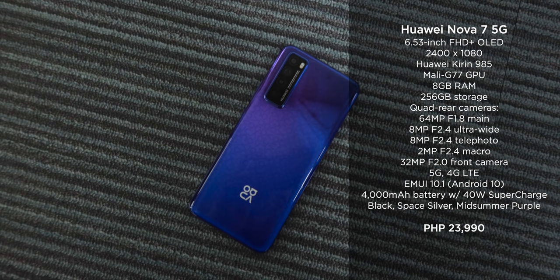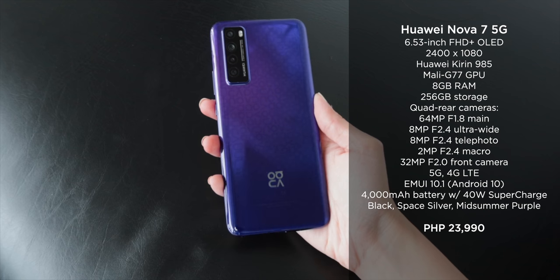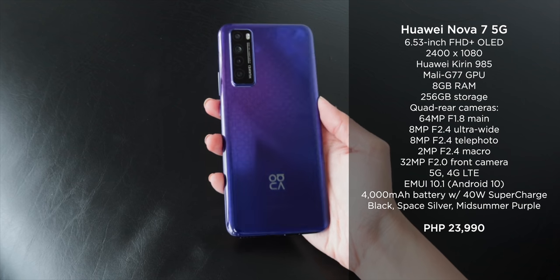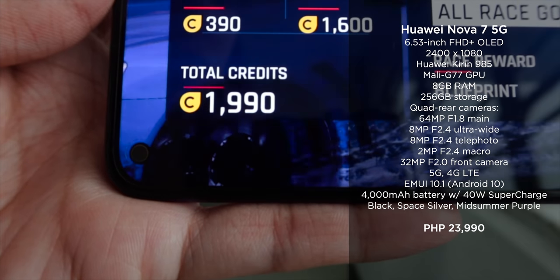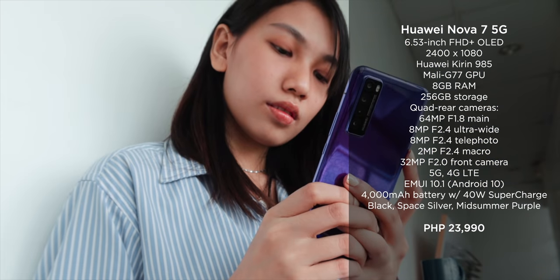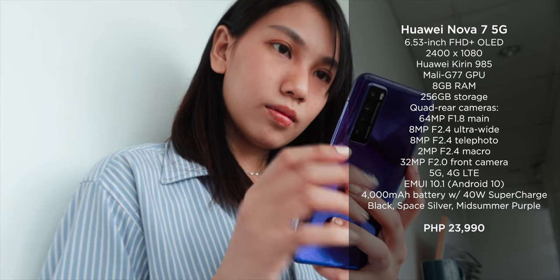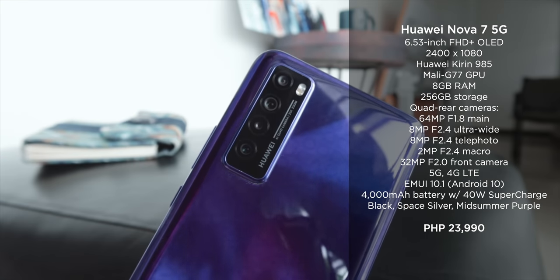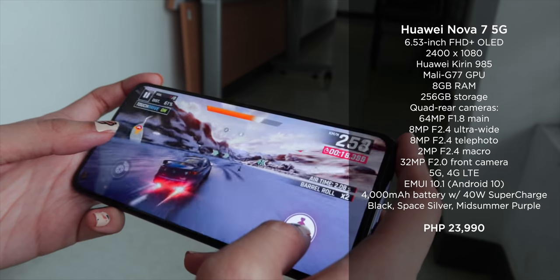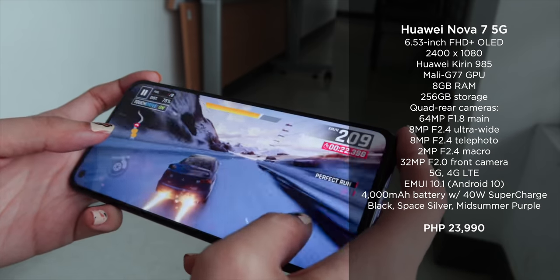Second to last, we have the latest mid-ranger: the Huawei Nova 7 5G. It comes with Huawei's latest Kirin 985 chip running at 2.58GHz with an 8-core Mali G77 GPU. It's got a 6.53-inch Full HD Plus OLED display, 8GB of RAM, 256GB of internal storage, a quad rear camera setup, and a 4,000mAh battery with 40W fast charging support. This will set you back 23,990 pesos.